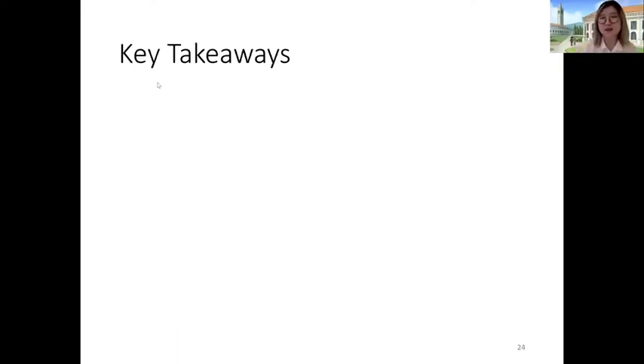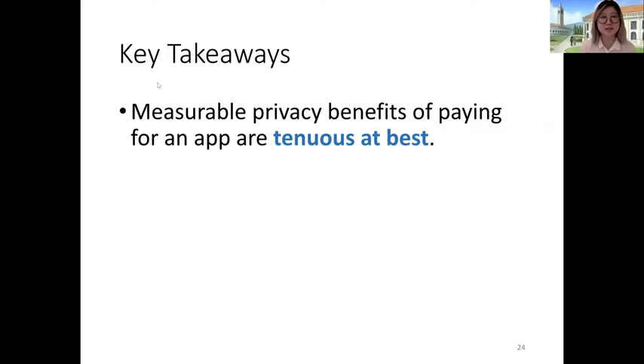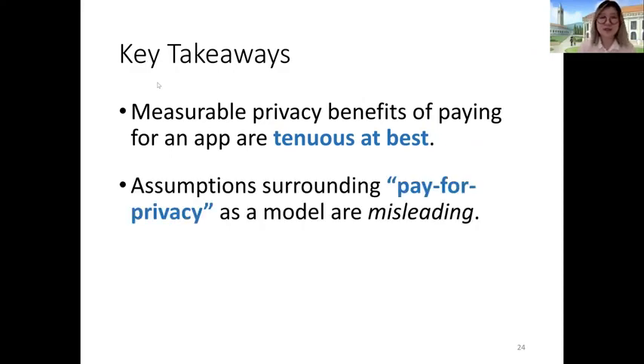Overall, while users consistently had better expectations of security and privacy in paid versions of applications, we found that those expectations are not being met in practice. The measurable privacy benefits of paying for an application are murky and wholly unclear — particularly evident in our observations of active network transmissions of sensitive user data, where paying only removes active data collection in half of paid counterparts. The lack of transparency in the Google Play Store and the inaccessibility of verbose privacy policies leaves users unable to make informed purchasing decisions. It turns out that even when users are paying for the product, they might still be part of the product. Thank you.